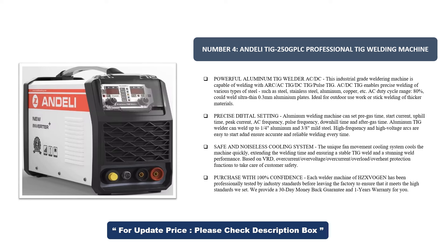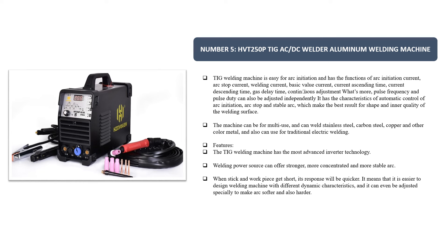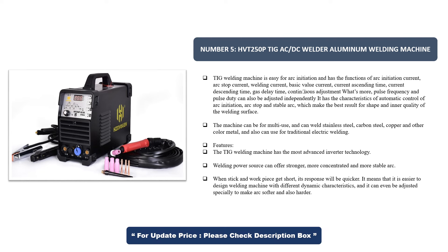Number 5: HVT250P TIG AC-DC Welder Aluminum Welding Machine. The TIG welding machine is easy for arc initiation and has functions of arc initiation current, arc stop current, welding current, basic value current, current ascending time, current descending time, and gas delay time — all with continuous adjustment. Pulse frequency and pulse duty can also be adjusted independently. It has the characteristics of automatic control of arc initiation, arc stop, and stable arc, which make the best result.